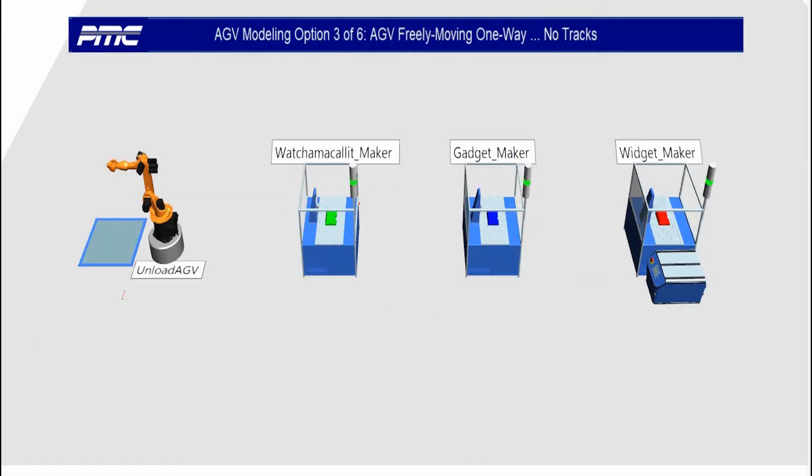AGV option three: an AGV freely moving one way, no tracks.